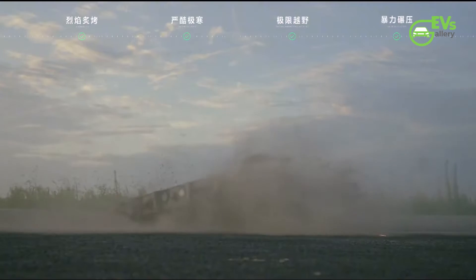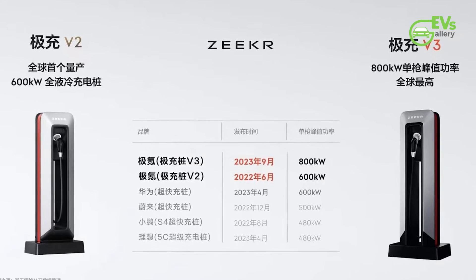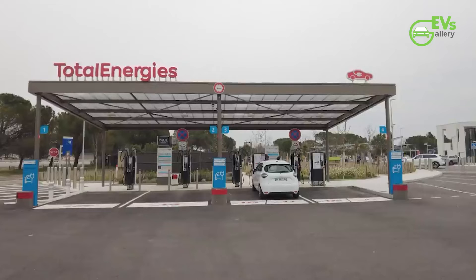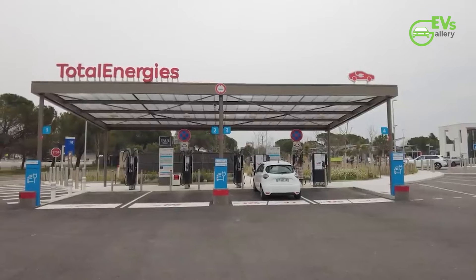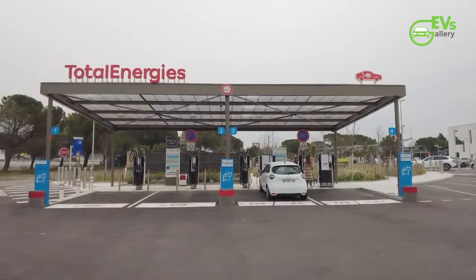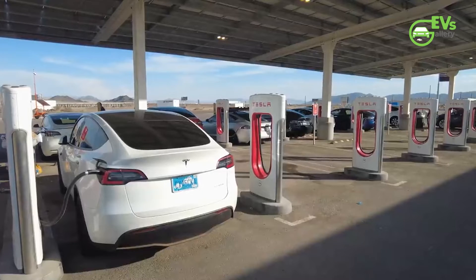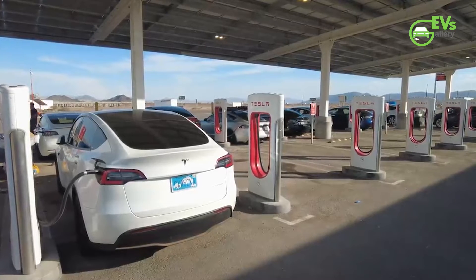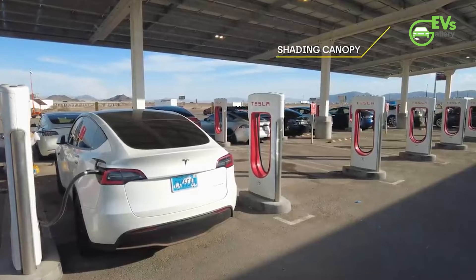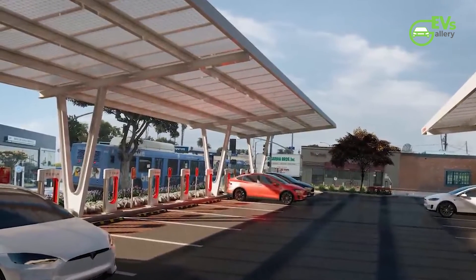Beyond the groundbreaking battery technology, Zeker has also unveiled ambitious plans for its charging network. Currently operating 401 fast charging stations in China with 2,261 charging poles, each providing more than 360 kW of power, Zeker envisions significant expansion. By 2024, the company aims to have 1,000 charging stations, and by 2026, the goal is an impressive 10,000 charging poles, aligning with its thousands of stations and tens of thousands of poles plan.